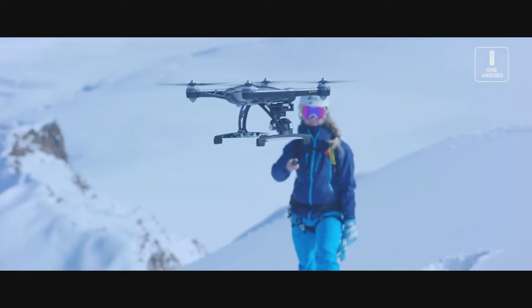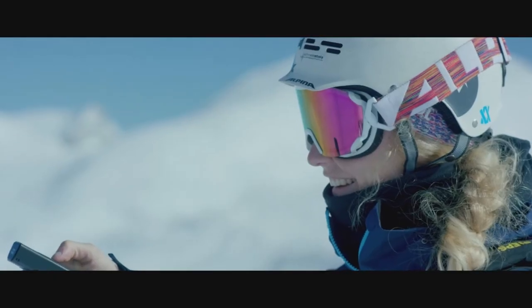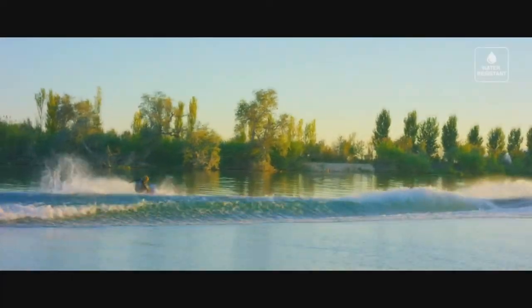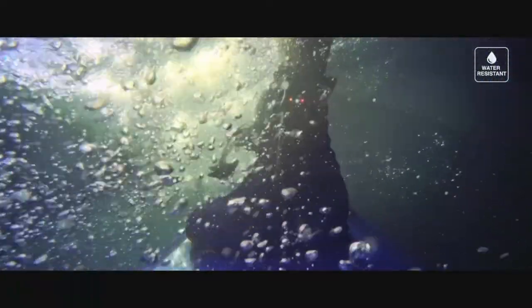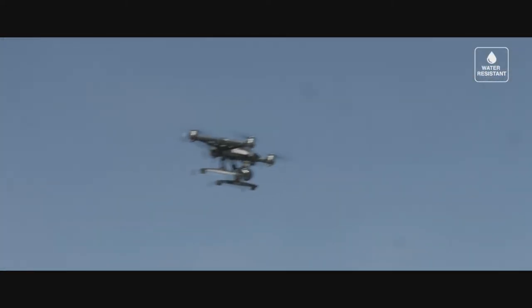The wizard comes with a waterproof bag. If you ever lose connection to the copter, it will stay in the air safely and quietly until it finds you again. It's now up to you to find out what else you can do with the wizard and your typhoon.